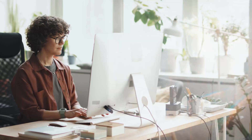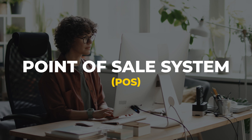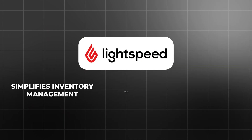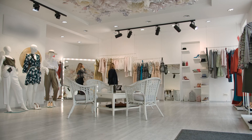In today's fast-paced retail environment, having a powerful and efficient point-of-sales system is essential for running a successful business. Lightspeed POS has emerged as one of the best retail POS systems available in 2024, offering a comprehensive solution that simplifies inventory management, sales, and customer service all on one platform. Whether you own a small boutique or a large chain, Lightspeed POS offers features designed to streamline your operations and drive business growth. In this tutorial, we'll walk you through how to use Lightspeed POS to maximize your retail business's efficiency and success.